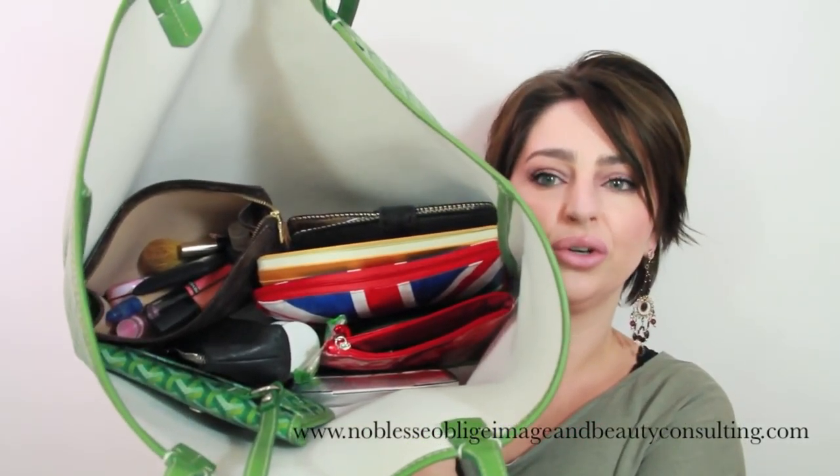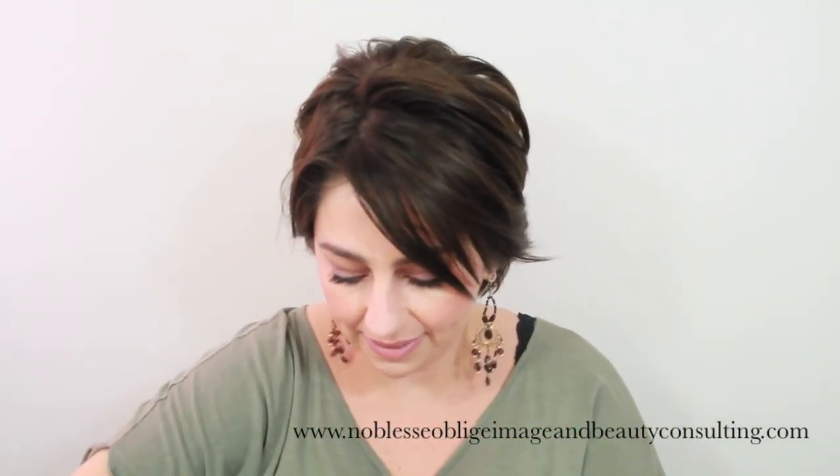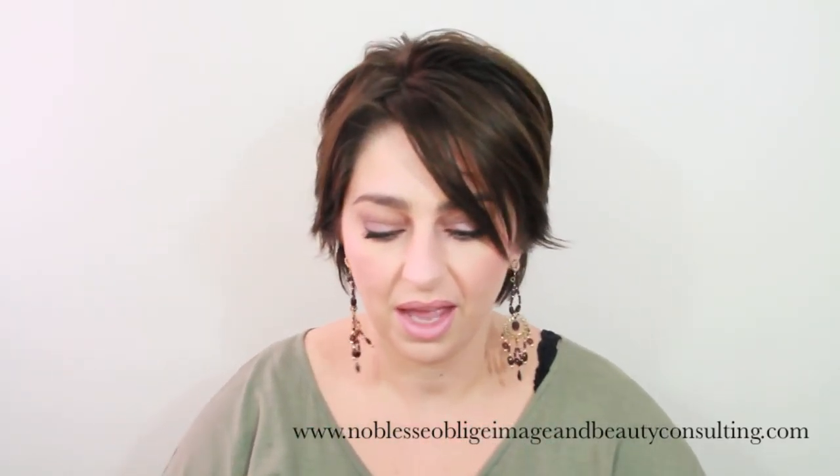Let me show you inside — these are all the things I have in there. First, my glasses case. I bought this many, many years ago. It's sort of silver-colored, very light — not really silver but extremely lightweight — and it works very well with my glasses, which you can barely see because they're so thin.